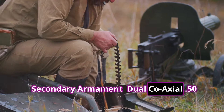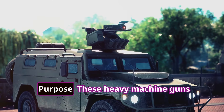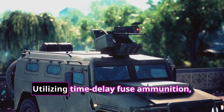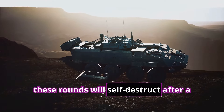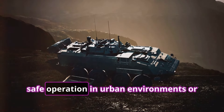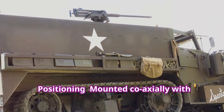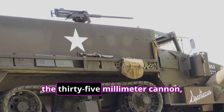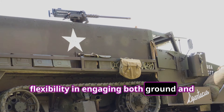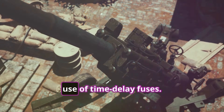Secondary Armament — Dual Co-Axial .50 Caliber Heavy Machine Guns. These heavy machine guns provide a cost-effective anti-drone solution. Utilizing time-delay fuse ammunition, these rounds will self-destruct after a programmed distance, minimizing collateral damage and ensuring safe operation in urban environments or near civilian infrastructure. Mounted coaxially with the 35mm cannon, the .50 caliber machine guns offer flexibility in engaging both ground and aerial targets at short ranges, while ensuring operational safety through the use of time-delay fuses.